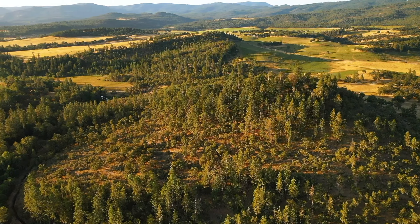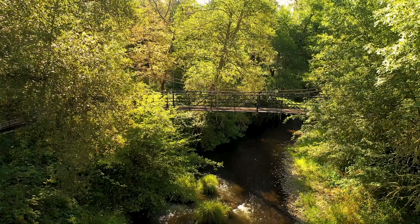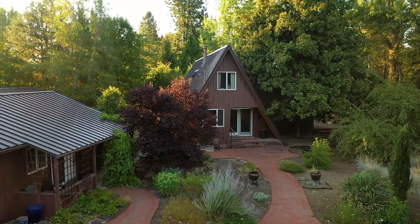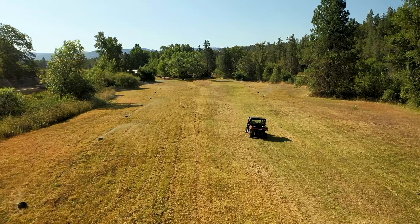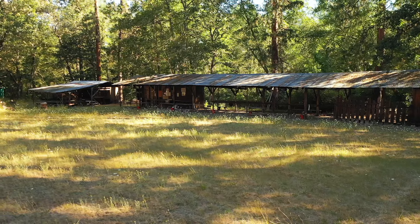Welcome to the Lake Creek Ranch. This ranch offers a unique combination of a stunning live water creek, multiple home sites, irrigated pasture ground, dryland pasture, hunting, trail riding, private shooting range, and more.